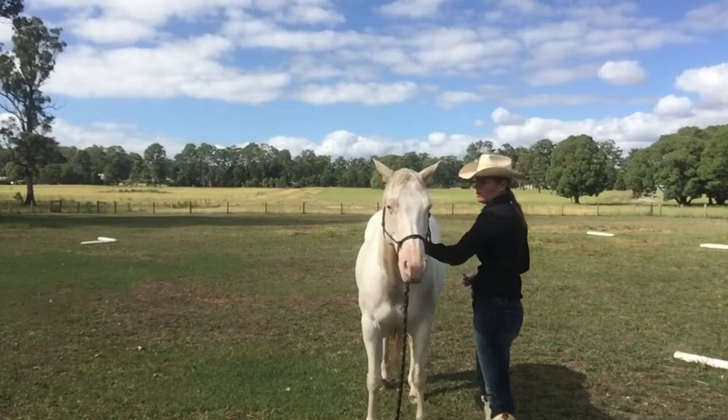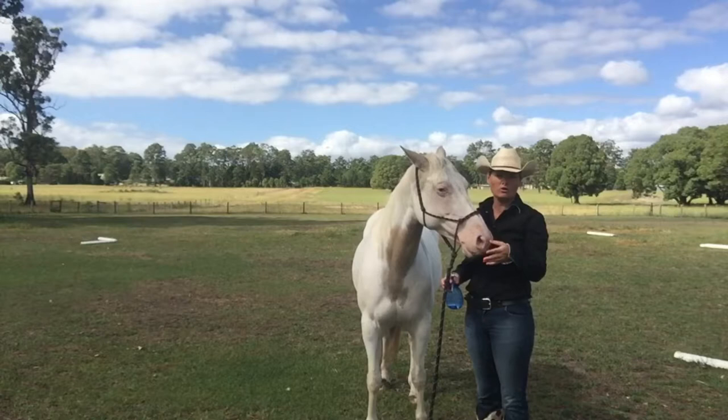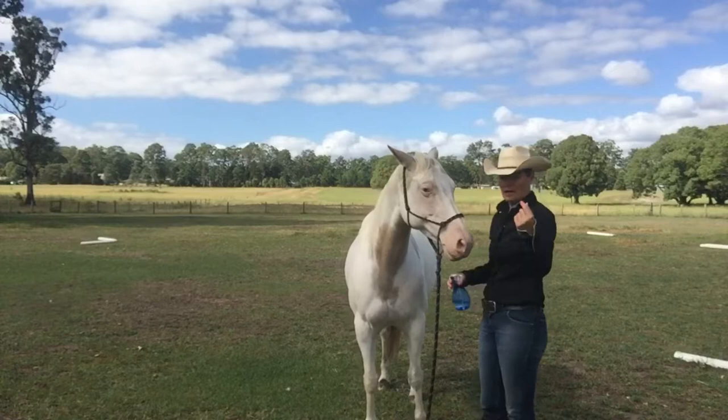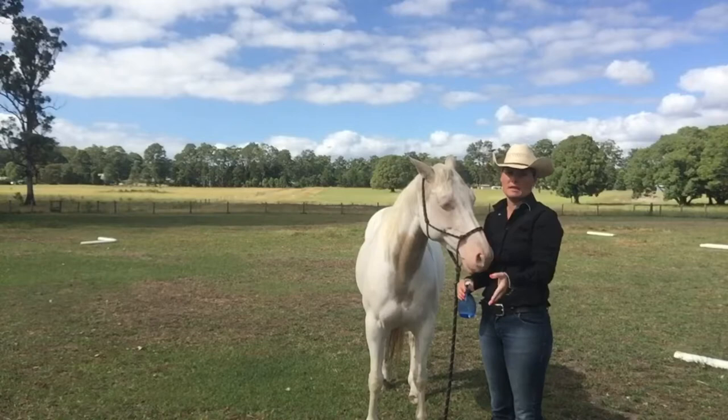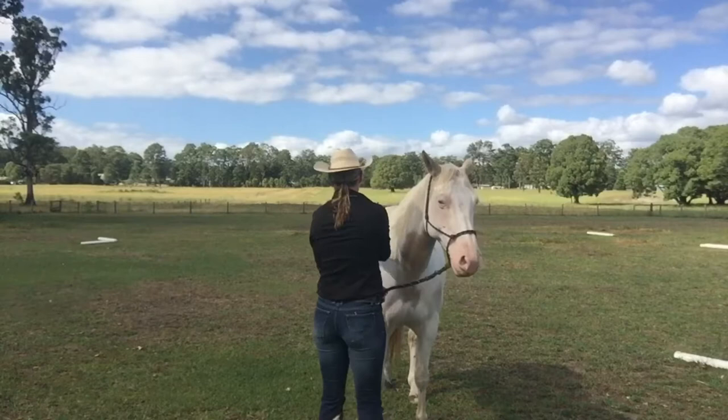She's becoming pretty okay with me being down beside her. I'm actually bringing the spray bottle a little bit closer to her. As luck would have it, the wind is actually blowing the spray onto her — I'm spraying directly behind her and the wind is taking the mist and landing it on her body. A happy little accident there. She's now felt the mist land on her and she was okay with that. This is looking pretty good.